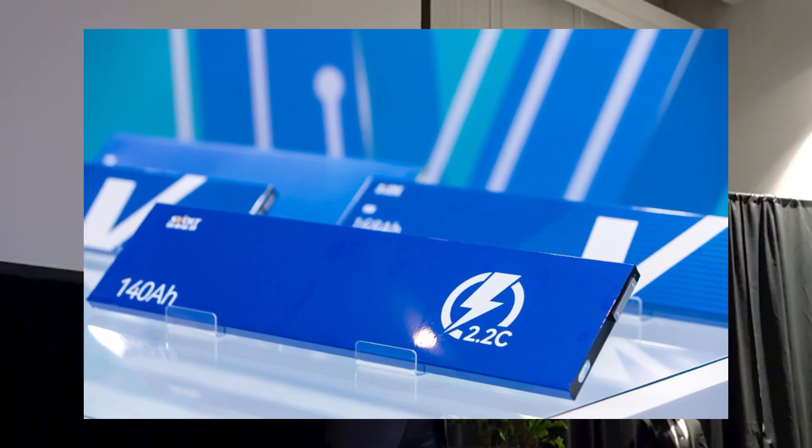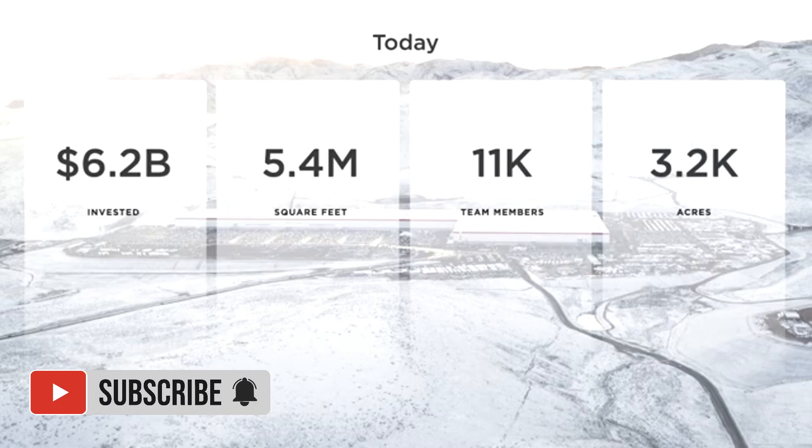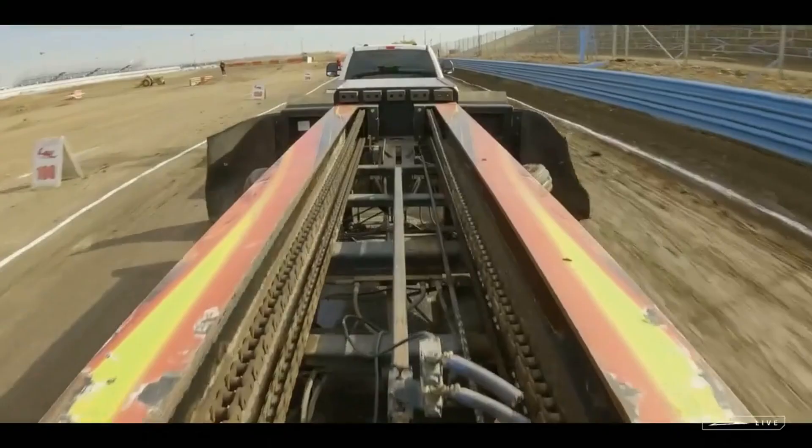connects to the same logic. The 4680 cell has become Tesla's universal building block, serving both for powering cars and stabilizing entire power grids.